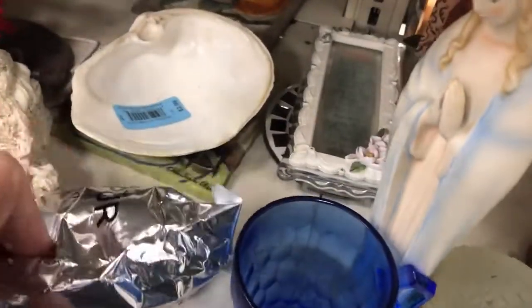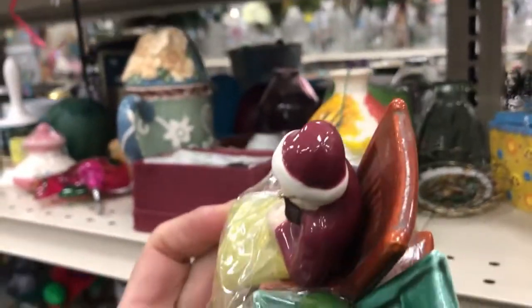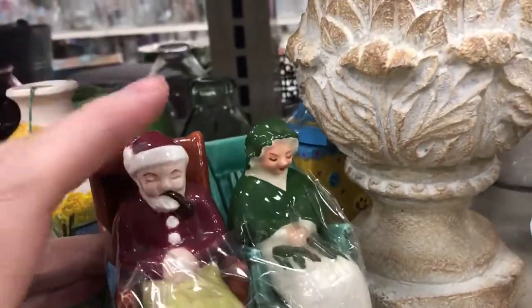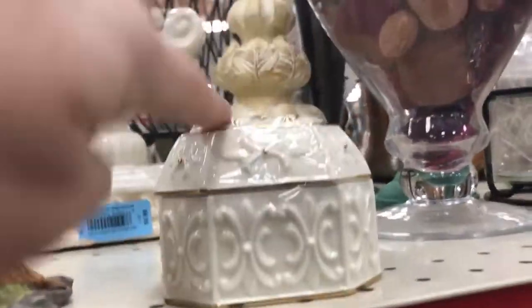That's broken — I saw that last week. She has a hole in her head, but are they salt shakers or what? That's Mr. and Mrs. Claus, right? Broken. Lefton.